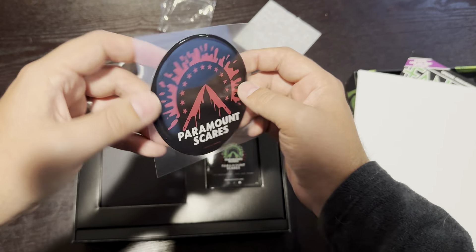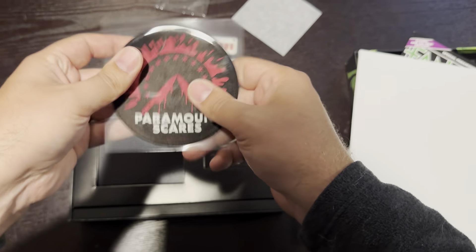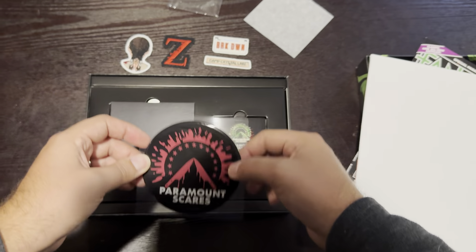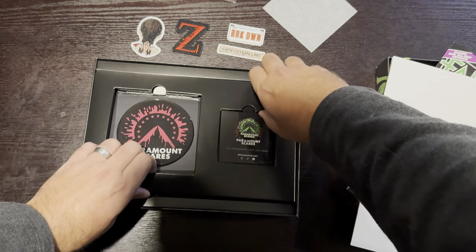Speaking of cool looking, we also have this very cool sticker — it's like a bubble material. I don't know what I'm going to do with this yet. I feel like I need to hang it up somewhere, but until I figure that out, it's going to stay right there. Let's get to the reason why we bought this — the movies inside.